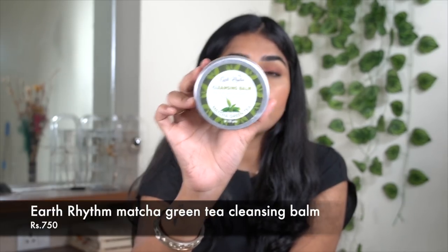I've only been trying this next one for about 10 days — the Earth Rhythm Cleansing Balm in Matcha Green Tea. I love it. I've been trying to find a balm without polyethylene; I used to love the Clinique Take The Day Off Cleansing Balm but it has polyethylene, which has environmental side effects. This Earth Rhythm balm does the job really well — cleanses makeup off beautifully and I've been really loving it.